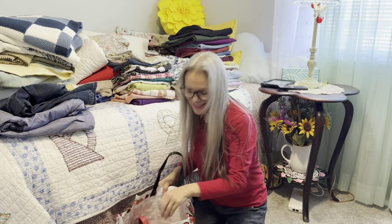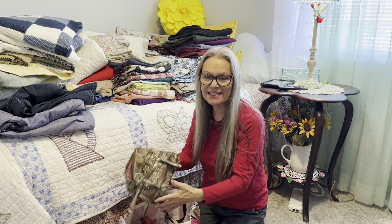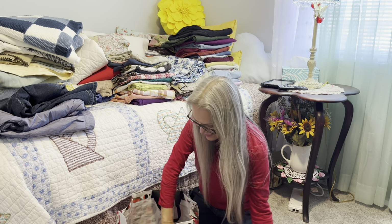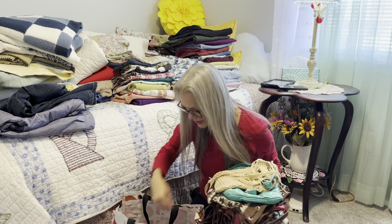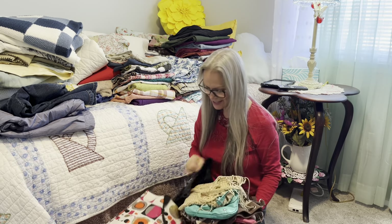Let me show you what's in this bag. I'm donating some purses — well, garage sale first, and what doesn't sell I'll donate. There's one, two, three, four, five purses and two bags. I'm decluttering things that I do not need or use, and it feels great!